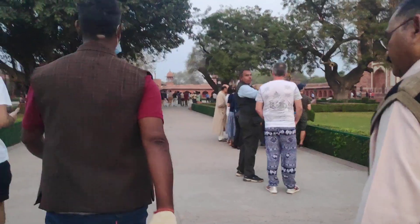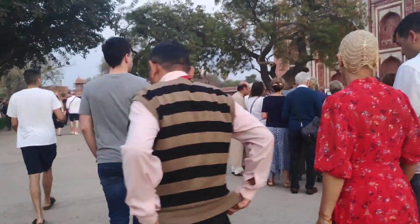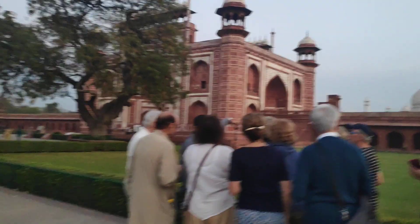The Taj Mahal is not a good view from here. On a different angle you can now place the Taj Mahal in view. The Taj Mahal is a very large area.